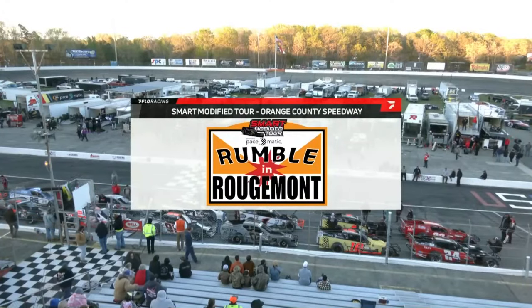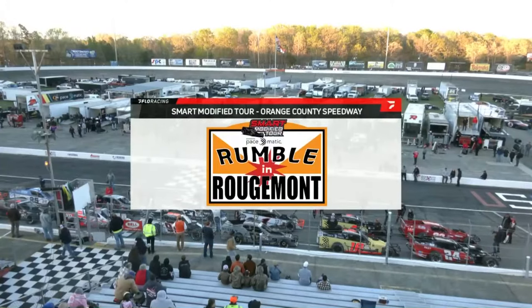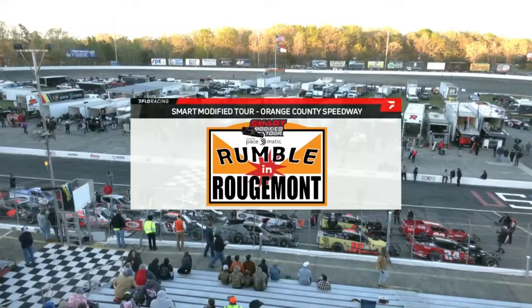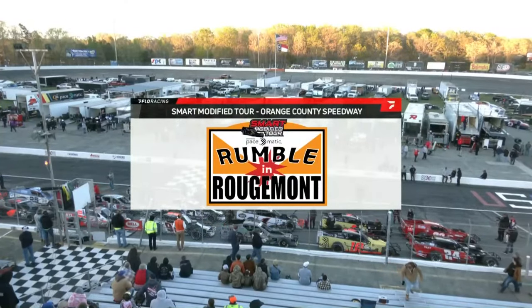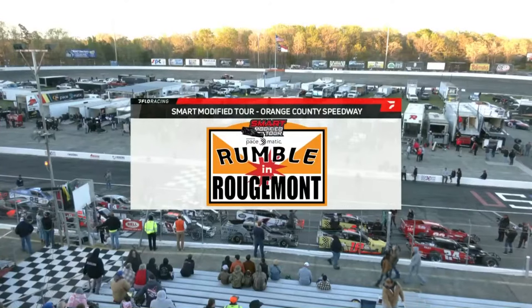Coming into this one, the teenagers are looking pretty darn good with Luke Baldwin right there in the championship picture as well. Ryan Newman, last week's winner at Tri-County Speedway, is creeping back up into the championship equation — he is now third in the point standings.